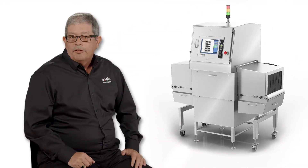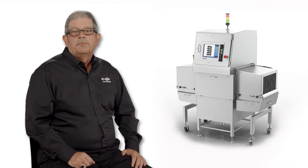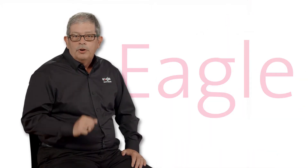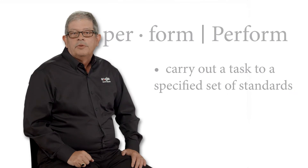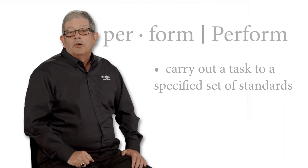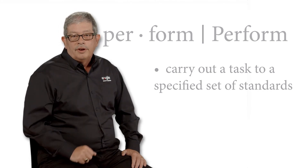Every piece of Eagle Equipment has built-in features that directly affect performance. When you choose Eagle, you know your equipment will be ready to perform to the highest levels each and every day. Bring Eagle Performance to your line today.